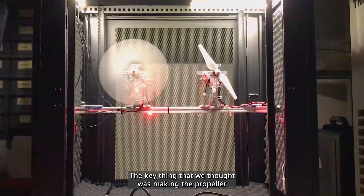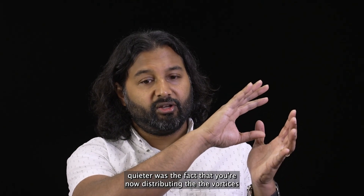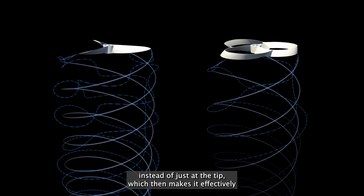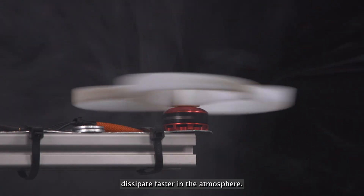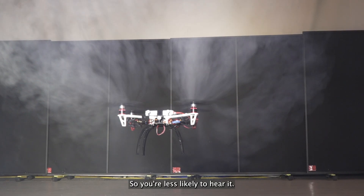The key thing that we thought was making the propeller quieter is the fact that you're now distributing the vortices that are being generated by the propeller across the whole shape of it, instead of just at the tip, which then makes them effectively dissipate faster in the atmosphere. That tip vortex doesn't propagate as far, so you're less likely to hear it.